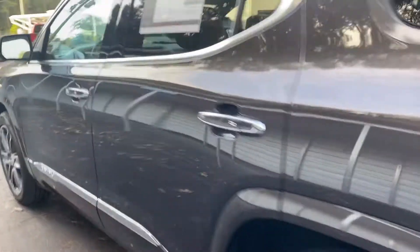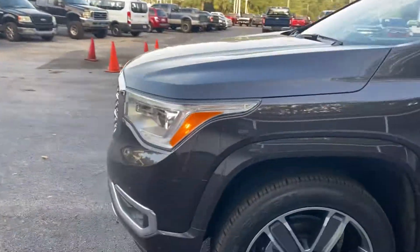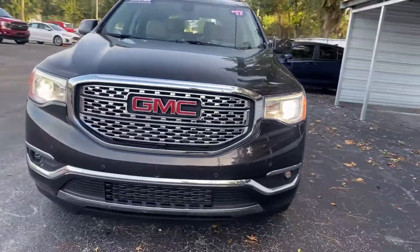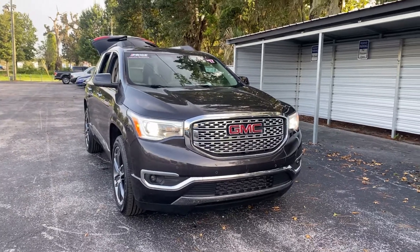This vehicle is powered by a 3.6-liter six-cylinder engine, so it's got power. Like all pre-owned vehicles at AutoNation 4 in Brooksville, it has a five-day, 250-mile money-back guarantee.